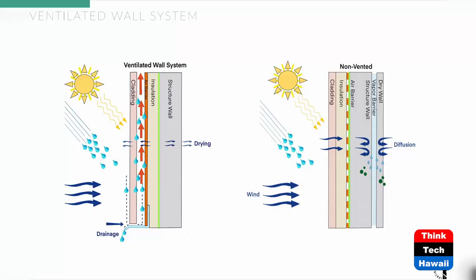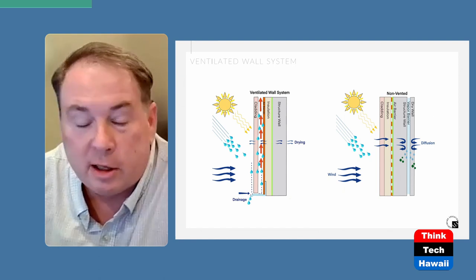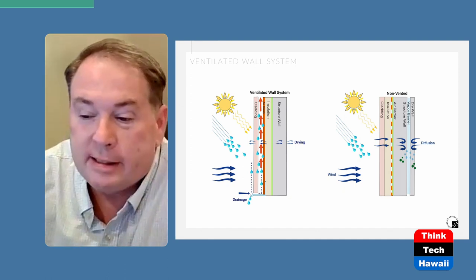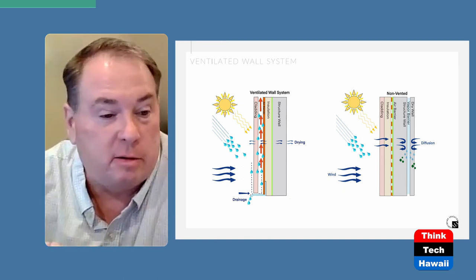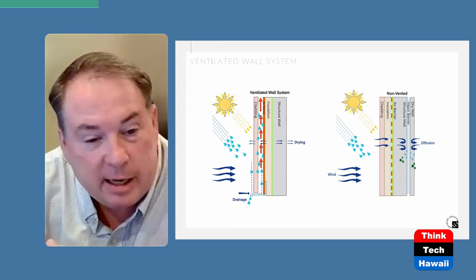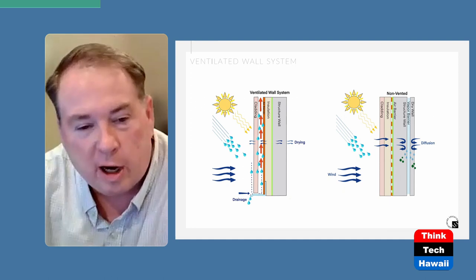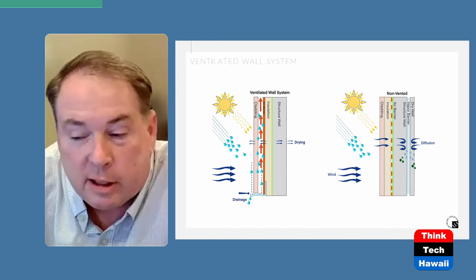Let's talk about a ventilated wall system. The difference between a standard pressure-equalized system and a ventilated system is that we greatly increase the space between the cladding and the wall. Now we have a ventilated cavity that's also open at the top. Your cladding is now acting as basically a sunscreen as well as an aesthetic feature, because the heat that reaches that cladding is far enough away from the wall that while it may heat up the air in the cavity, that hot air quickly rises. Cool air is brought in from the bottom, the hot air rises to the top, and now we are equalizing the temperature.